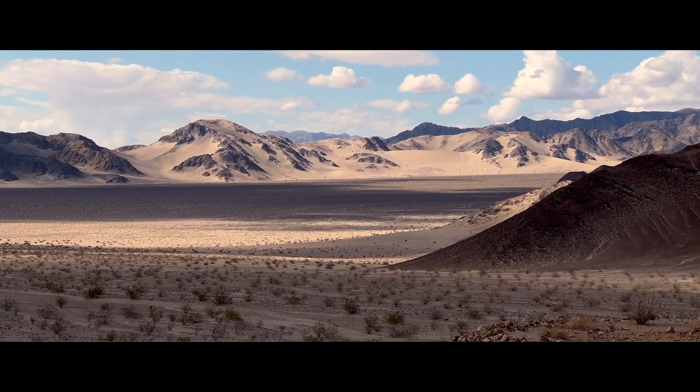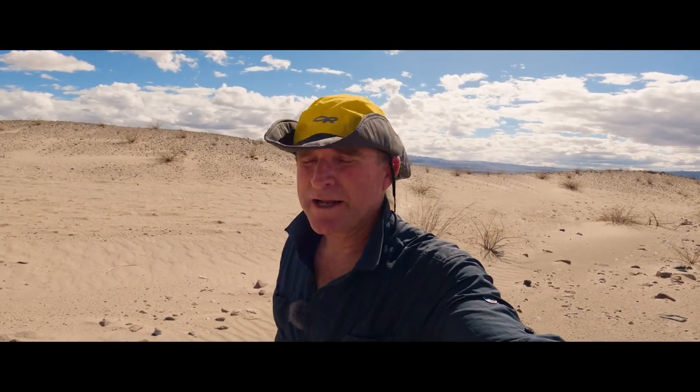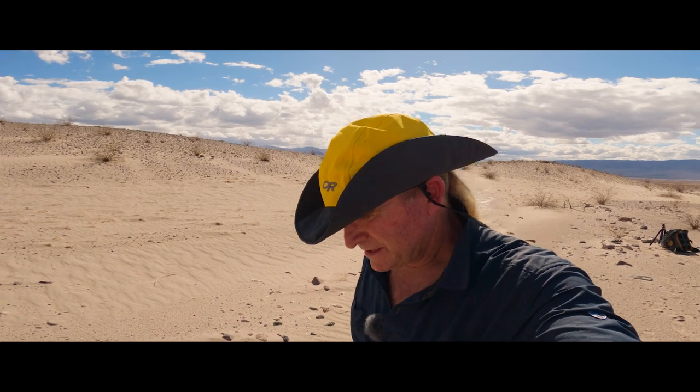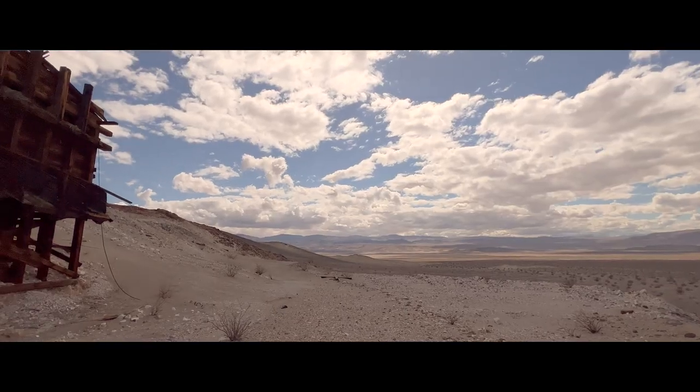Ancient peoples would populate around these old dry lakes thousands of years ago when there was actually water in them. So we decided to choose this really random spot and hiked in maybe about two and a half to three miles, came around the corner of this big giant ancient wash. I looked up on the hill and found these old mine works.